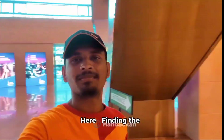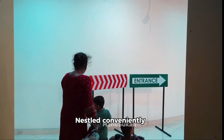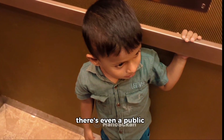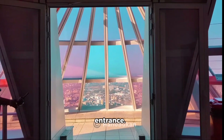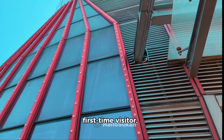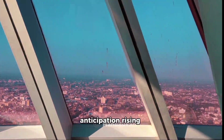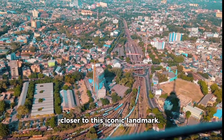Finding the Lotus Tower is incredibly easy. Nestled conveniently in the heart of Colombo, it's accessible by various means. Taxis and tuk-tuks are readily available, and there's even a public bus route that drops you right at the entrance. So whether you're a seasoned traveler or a first-time visitor, getting here is a breeze. Just imagine the excitement building as you navigate the vibrant city, anticipation rising with every corner you turn, leading you closer to this iconic landmark.